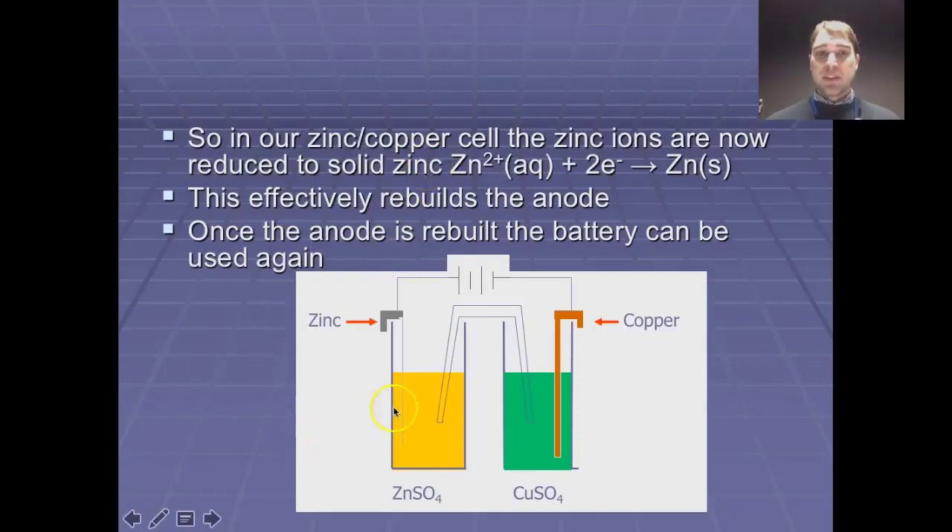Looking at our zinc-copper cell, I've got a little bit of anode left. I'm going to put in energy — shown by the battery symbol here — and we should see the anode being rebuilt in the animation. What I'm doing is turning the zinc ions from the solution back into solid zinc on the anode by forcing the electrons the other direction, making what was an oxidation reaction into a reduction reaction. We're reducing the zinc ions to solid zinc to rebuild the anode, and once done we could reuse this again.